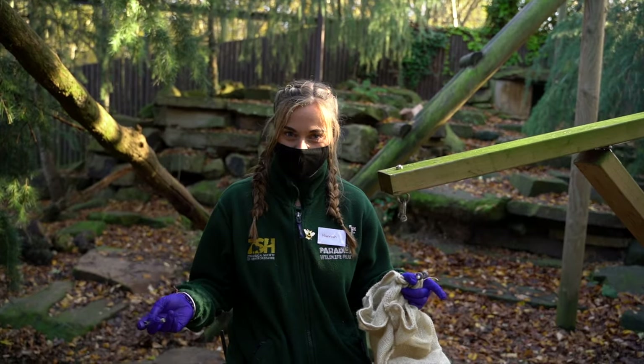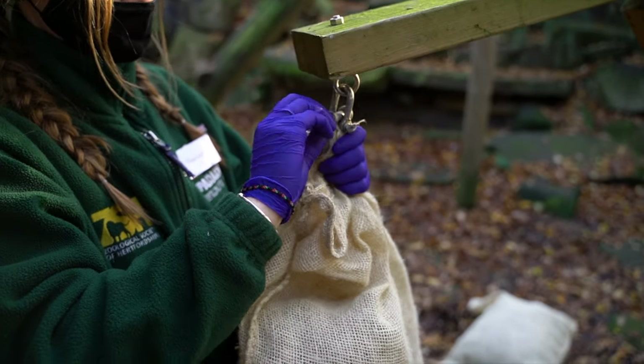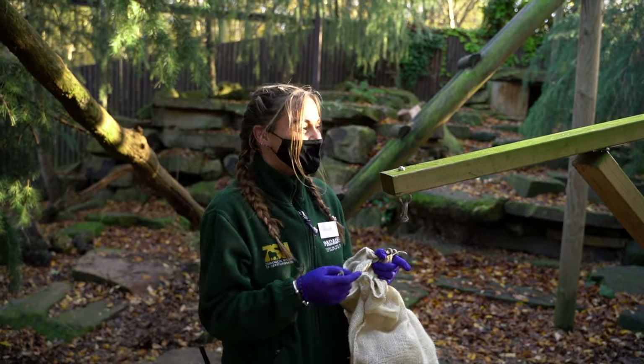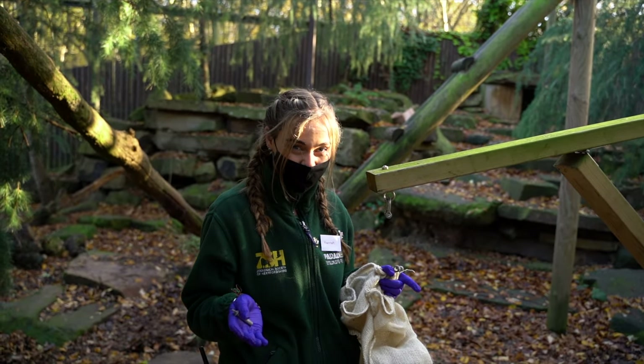Now we're in the snow leopard habitat. I've got my hessian sack and the straw, and I'm going to hang it up on this little platform here. It is mobile, which is quite good for them — they're going to have to try and jump up to smell it and investigate, and it moves around. I'm going to try and put it a little bit higher so it's a little more difficult for them as well.